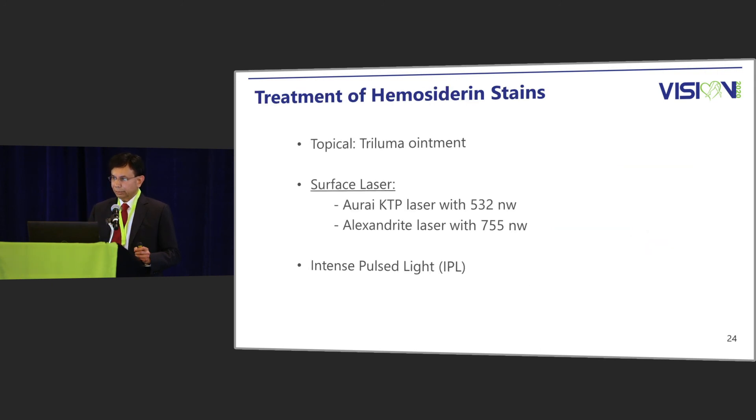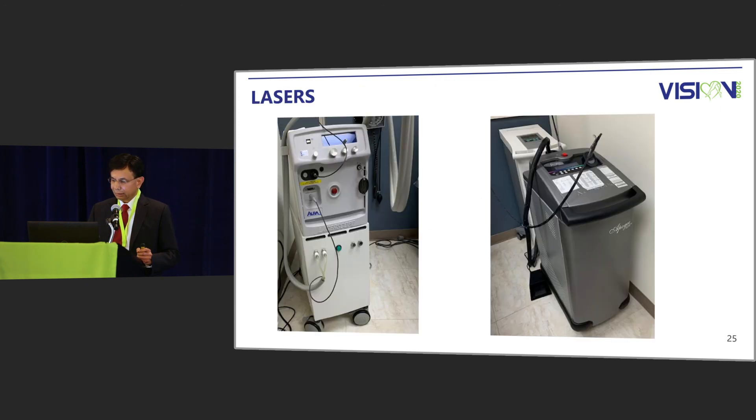For treatment of hemosiderin staining, one can use topical Tri-Luma ointment. One can also use surface lasers — an eye KTP laser with 532 wavelength, or Alexandrite laser with 755 wavelength, or intense pulsed light. The laser on the left is the 532 wavelength KTP laser and the laser on the right is the Alexandrite 755 wavelength laser.